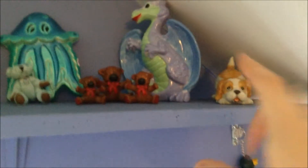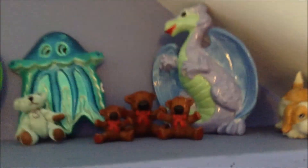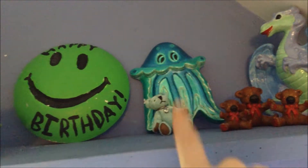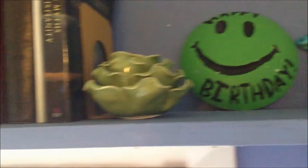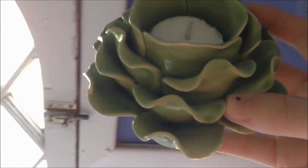Moving over to the bookshelf. That same friend that got me the cow got this. These little bears are from my grandma. I painted this with my grandpa. I painted this too — I don't remember when. I've had this little bear forever. My sister painted this for me for my 16th birthday. I got this from a women's conference — it's a candle holder that's like a rose. I really like it, it's pretty.